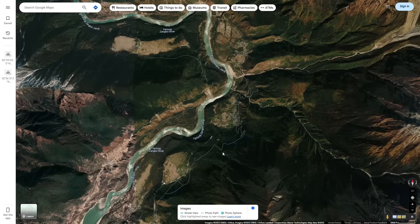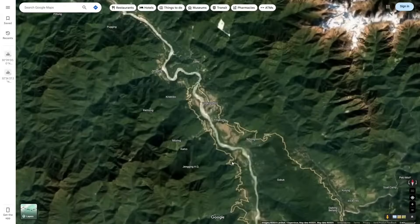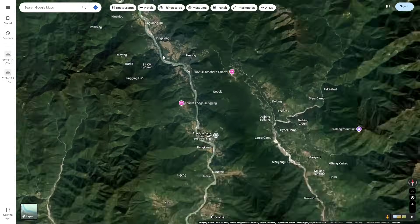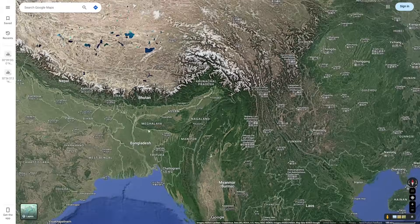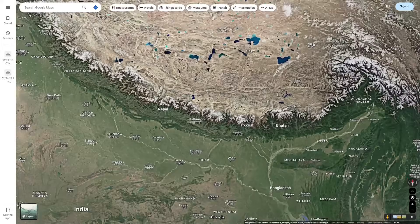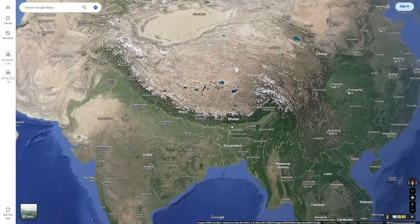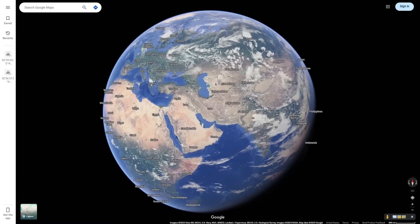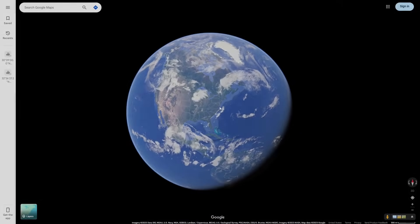If you'd like to see a dedicated video about that, leave a comment. Continuing down the river's path, it flows south and eventually becomes the Brahmaputra River, which flows all the way to the Bay of Bengal. It's actually insane how this river flows all the way from north of the Himalayas to south of the Himalayas in Bangladesh. That covers all of the superimposed and antecedent rivers in today's video. If you have an interesting video suggestion, please leave it in the comments below — I hope I was able to teach you something. See you in the next one.